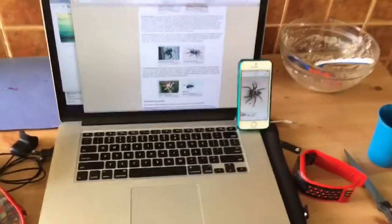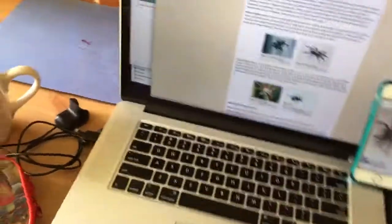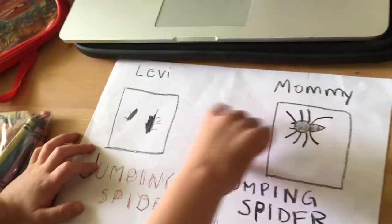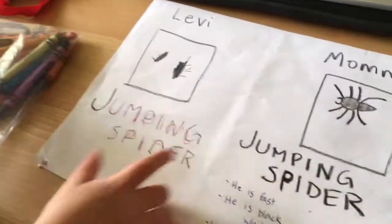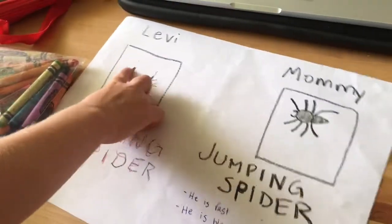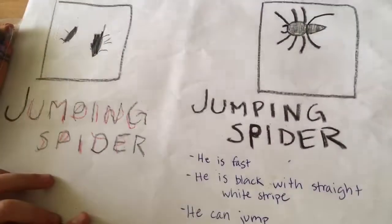We took a picture of the spider with our phone. And he has six legs. That's right — well, how many legs? Not six legs — eight legs. And he has these little fangs. And we found online, we did some research. We found we think he's a jumping spider.